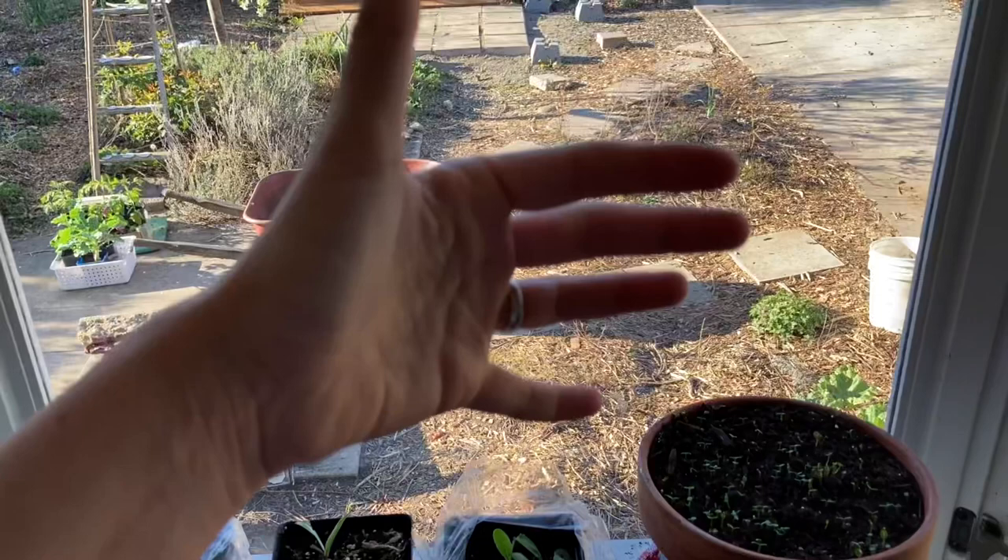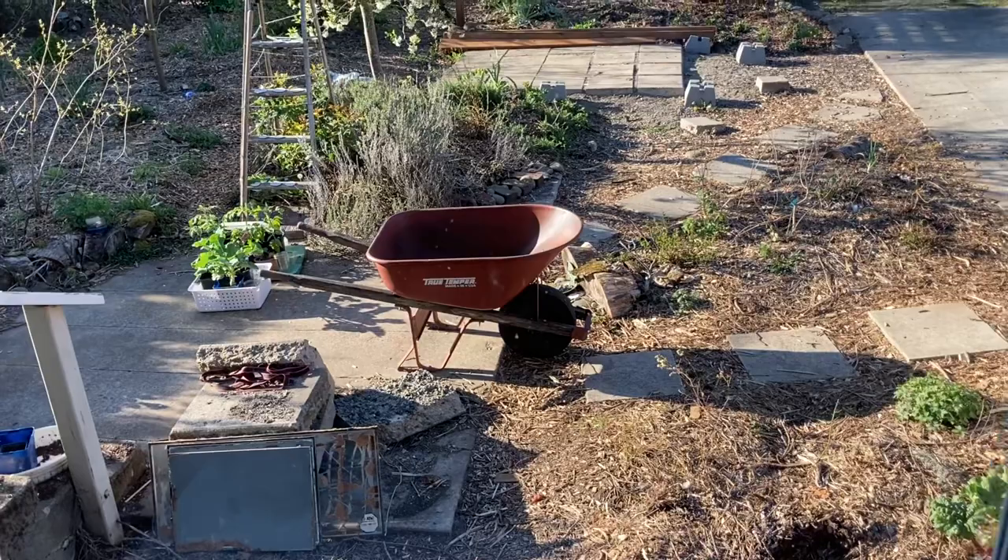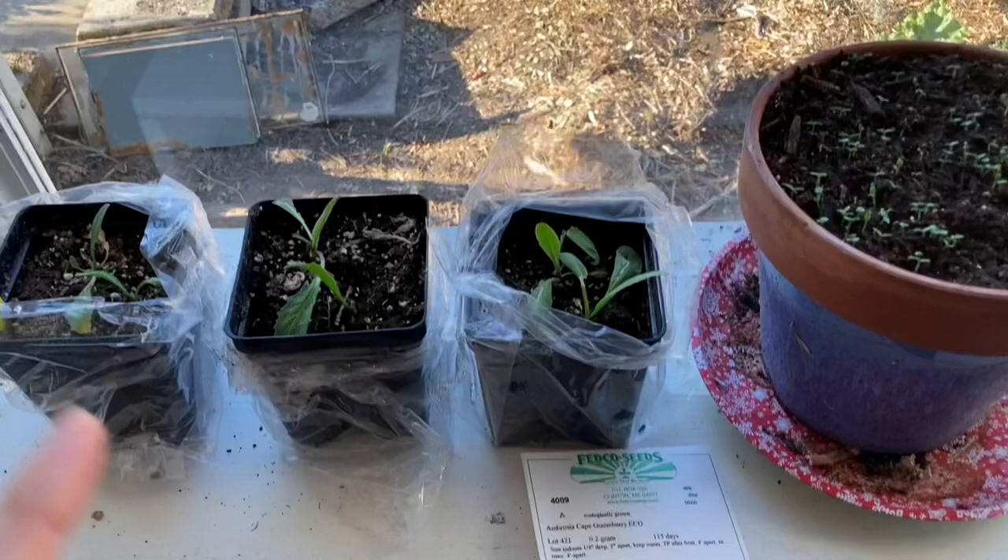Here you can see our window seat is positioned to get great full sun, so I often start plants here, which means we can't sit here. But I'm looking forward to getting my greenhouse finished so that I don't have to use my dad's greenhouse and my sunroom and my window seat to start all my plants. I only have two things going here right now.